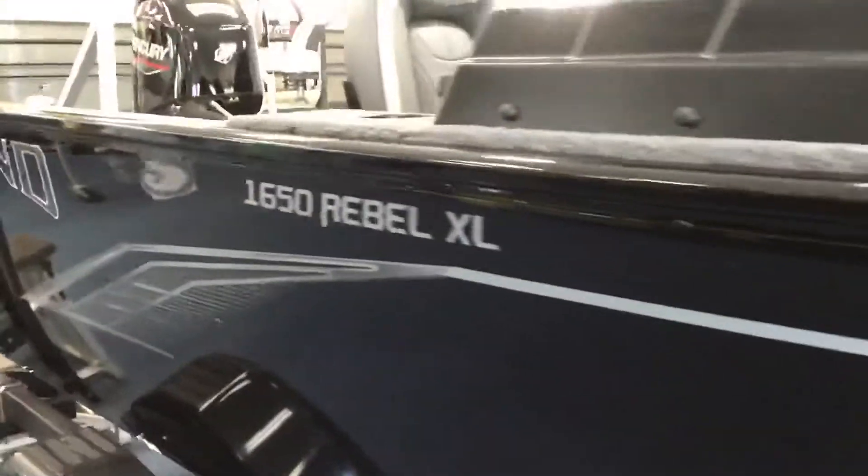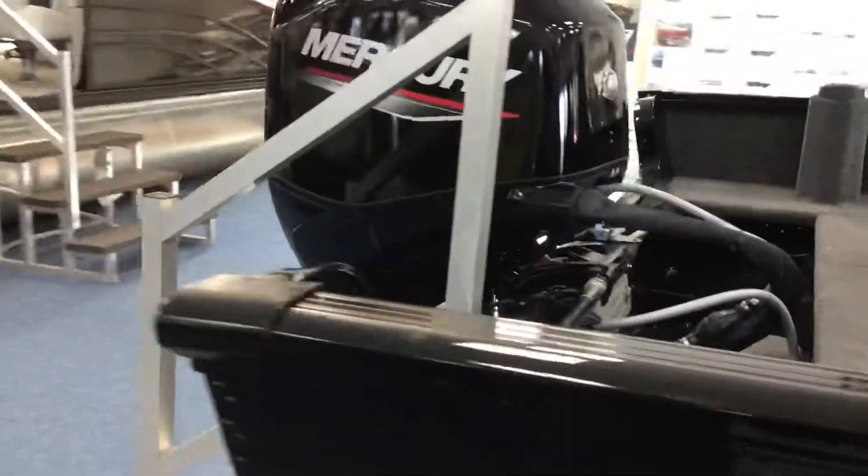This is a 2022 1650 Rebel XLSS with a 50 Mercury 4-stroke on it. Boy, they purr.